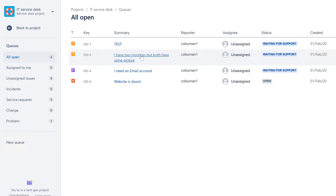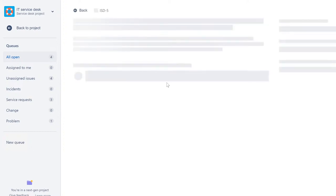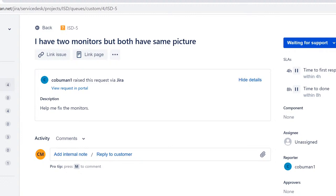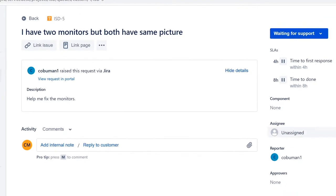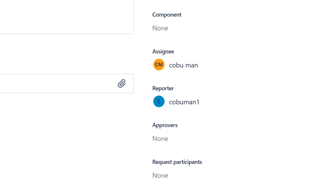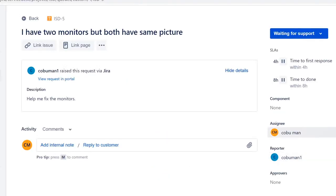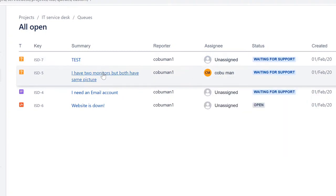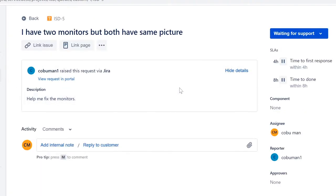The issue says: 'I have two monitors, both have the same picture' — that means it's a display configuration issue. If you've never worked with this person before, you can say: 'Hello, my name is Irvin with Tech Support at STL Missouri.' You want to tell them your name, where you're at, and that you have their ticket about a monitor. This is a standard introduction whether you're contacting them via email, IM, or phone.